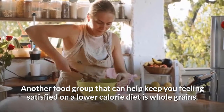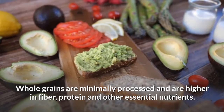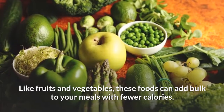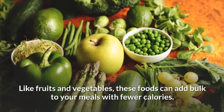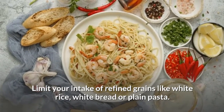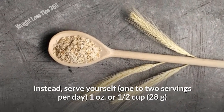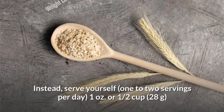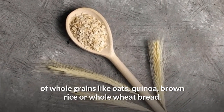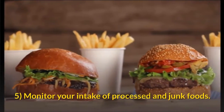Choose whole grains. Another food group that helps keep you feeling satisfied on a lower-calorie diet is whole grains. Whole grains are minimally processed and higher in fiber, protein, and other essential nutrients. Like fruits and vegetables, they add bulk to your meals with fewer calories. Limit refined grains like white rice, white bread, or plain pasta. Instead, serve yourself 1 to 2 servings per day — about 1 ounce (28g) — of whole grains like oats, quinoa, brown rice, or whole wheat bread.